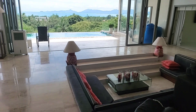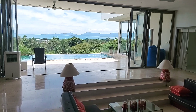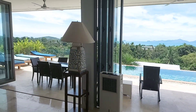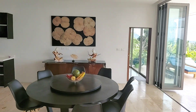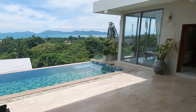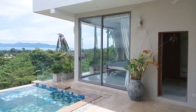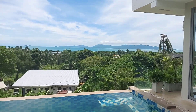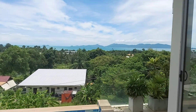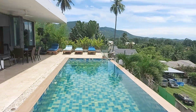Hi guys, today I start a really nice and fresh view 3-bedroom villa for rent in Maenam. It's a really peaceful place. We have a spacious living room, one bedroom there and another two bedrooms here. We have a nice pool and an amazing view to Maenam beach. It's a really green place here, not too much noise.